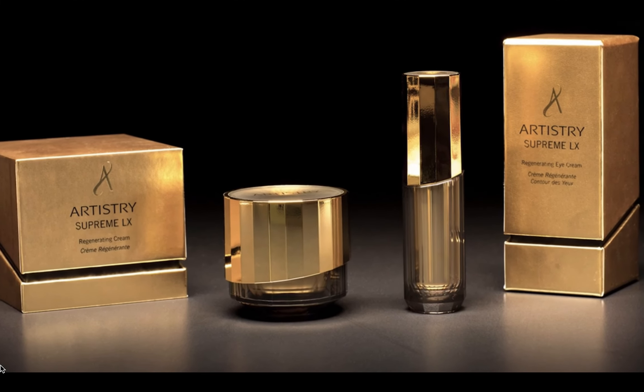As time moves forward, we're all going to inevitably age, but you don't have to look it. Use Artistry Supremolex products and you will look better and younger.